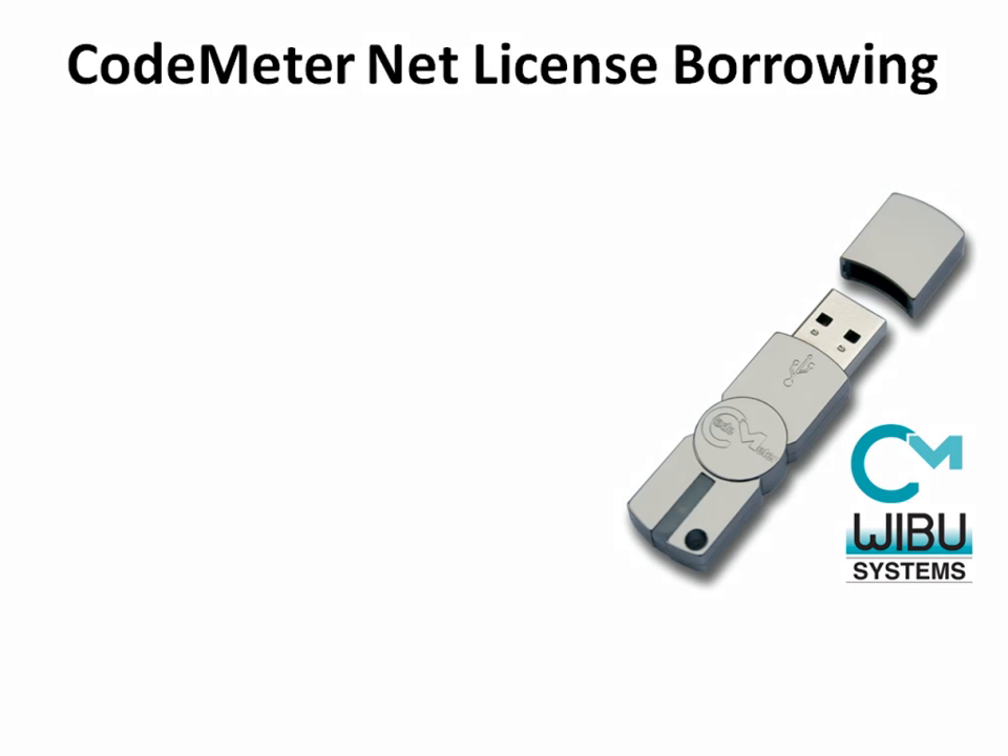ARCHICAD 13 introduces the CodeMeter net license borrowing technology that uses the new WeBoo CodeMeter hardware protection keys with the following various benefits.